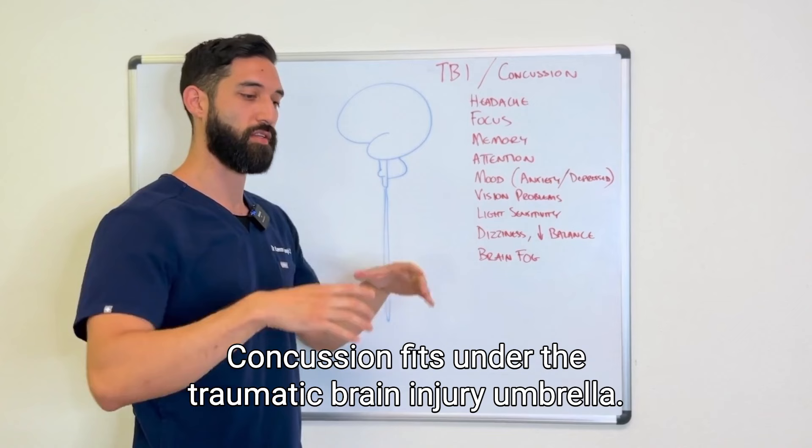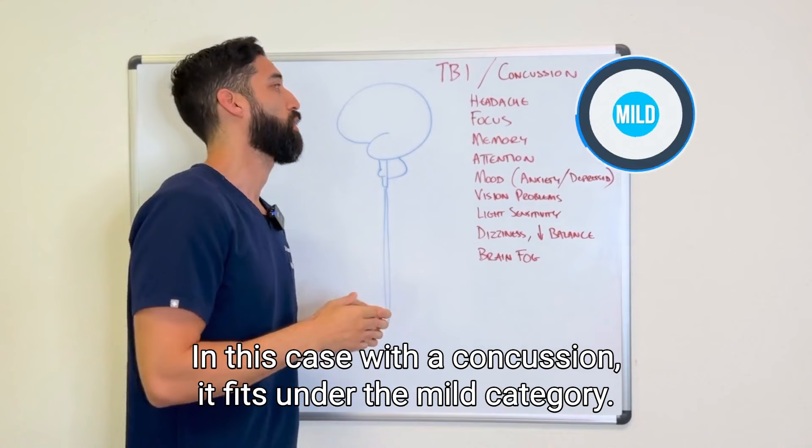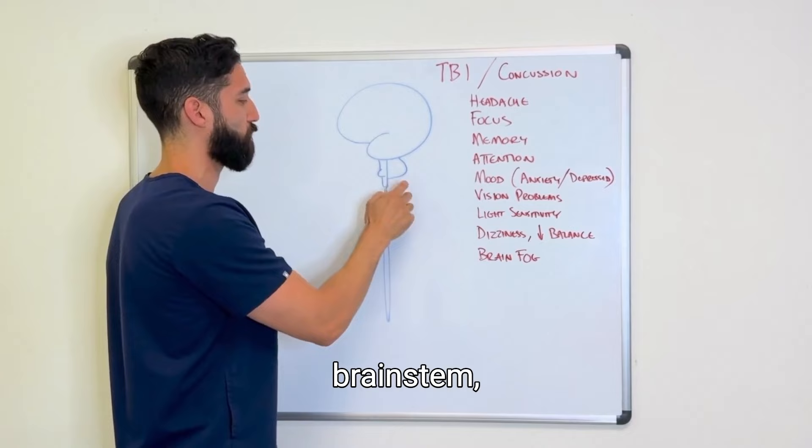Concussion fits under the traumatic brain injury umbrella. Traumatic brain injuries can range from mild to moderate to severe — in the case of concussion, it falls under the mild category. These are a set of symptoms that people might experience after a concussion. These aren't all possible symptoms, but they cover the broad strokes of what's happening.